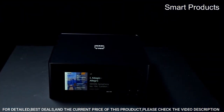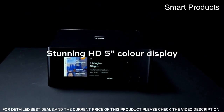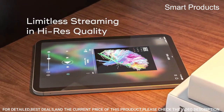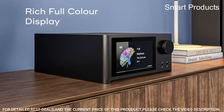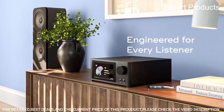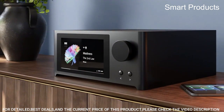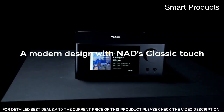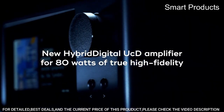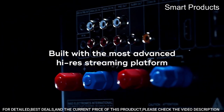One of the standout features of the C700 is its built-in BlueOS streaming capability, which allows you to stream music from a variety of sources, including your phone, tablet, or computer, as well as popular streaming services like Spotify, Tidal, and Qobuz. The amplifier also supports high-resolution audio playback, including MQA, allowing you to enjoy your music in stunning detail and clarity.